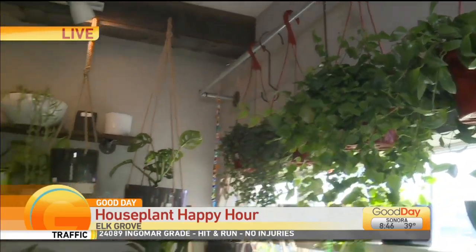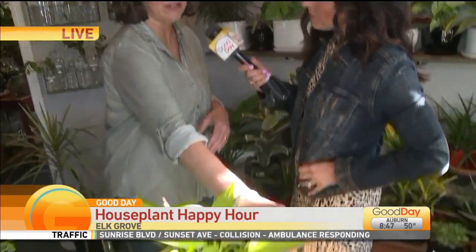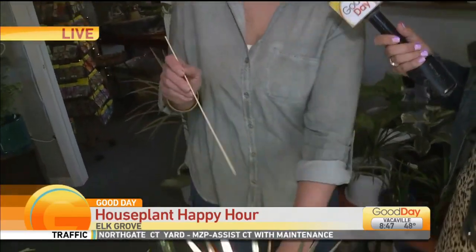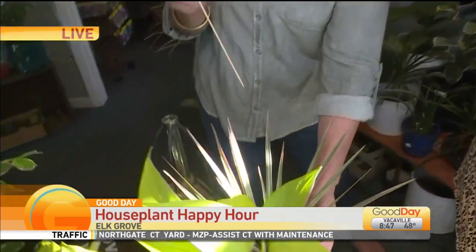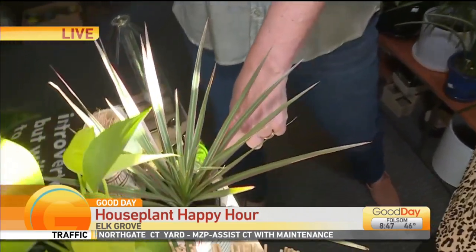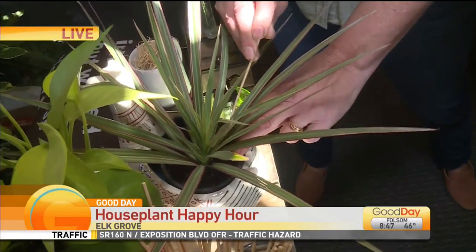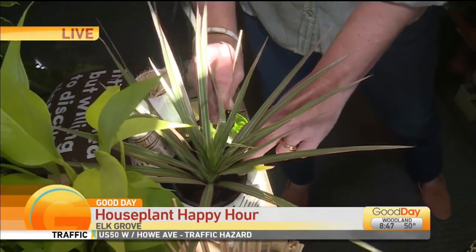But for the House Plant Happy Hour, you're going to show people how to do a few different things and you have a little demo for us. It's nothing more than a little bamboo skewer you can pick up at the grocery store. Now, if I take this plant and I tell you that plant should dry out before you water it again, and I stick the little stick in here, it's a lot like testing a cupcake to see if the cupcake is done.